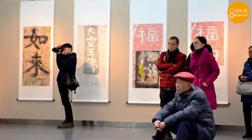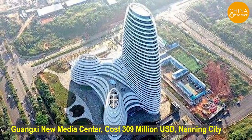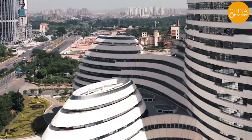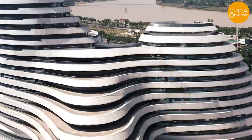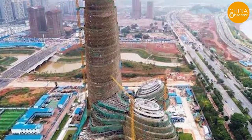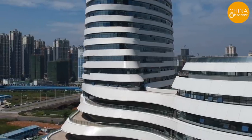But wait, there's more, and they're even more ridiculous. This is the Guangxi New Media Center in Nanning City, Guangxi Province, one of the key construction projects for the 60th anniversary of the founding of Guangxi, with a total investment of about 309 million USD. The building started construction in 2016 and was completed in less than two years — the speed is truly admirable.